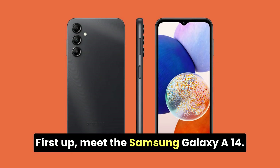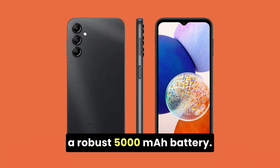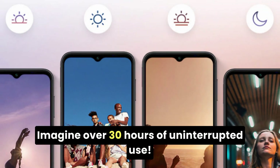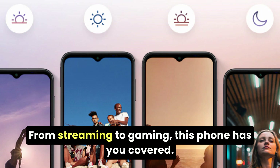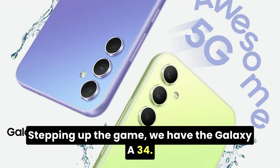First up, meet the Samsung Galaxy A14. It's a wallet-friendly hero with a robust 5,000 mAh battery. Imagine over 30 hours of uninterrupted use — from streaming to gaming, this phone has you covered. And guess what? It's just 119 euros.